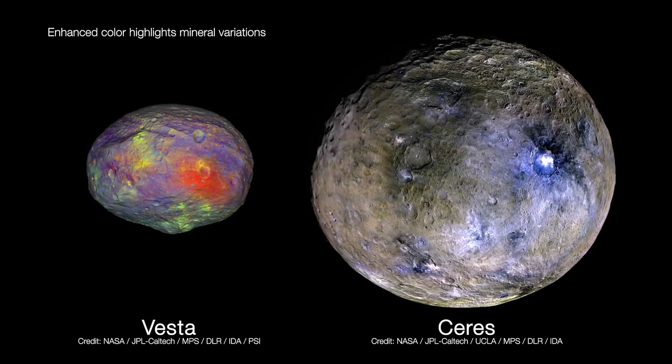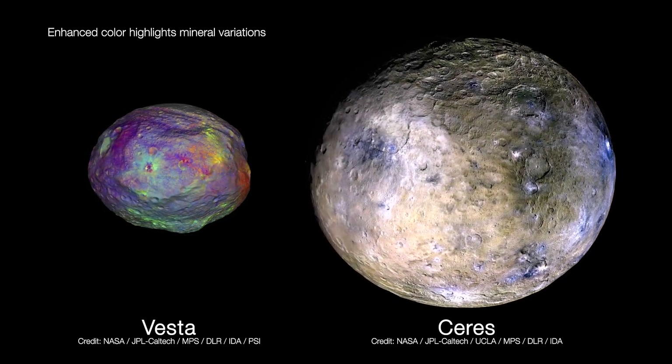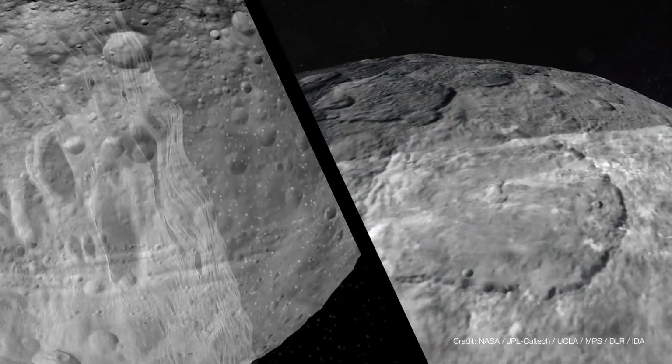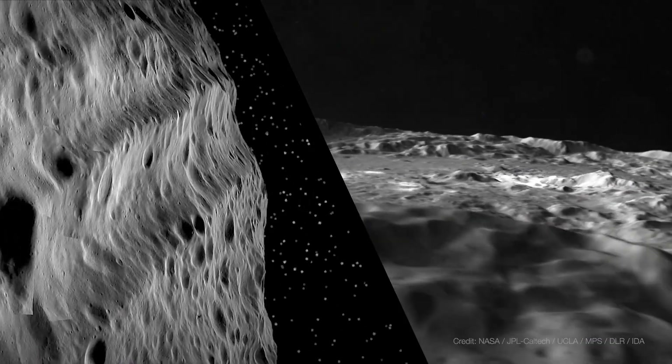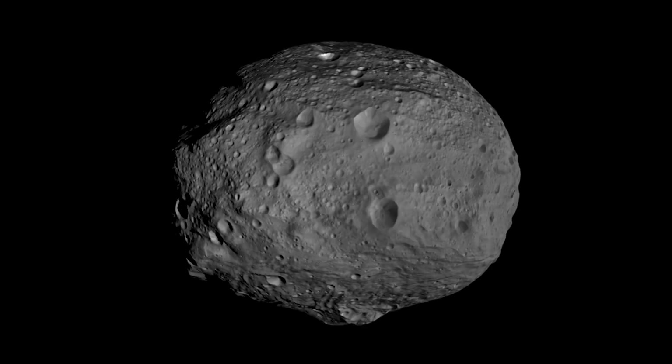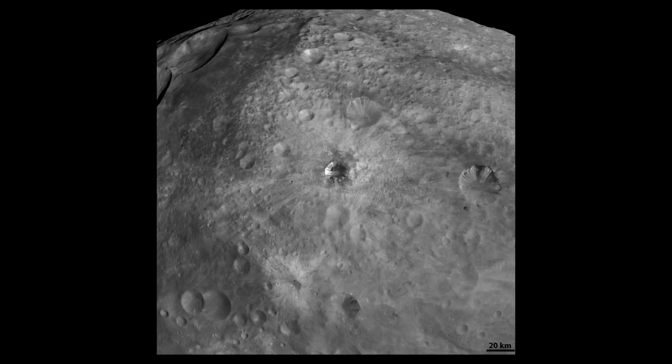The Dawn mission really is a journey back to the beginning of the solar system, and that's why we call it Dawn. We chose two time capsules from the beginning of the solar system — Vesta and Ceres — which are the most massive and largest bodies in the main asteroid belt. They both formed very early when the solar system was forming out of the protoplanetary disk.